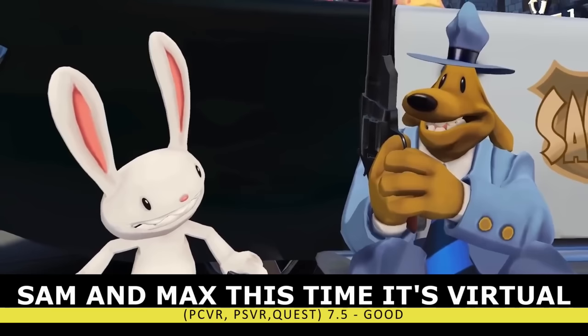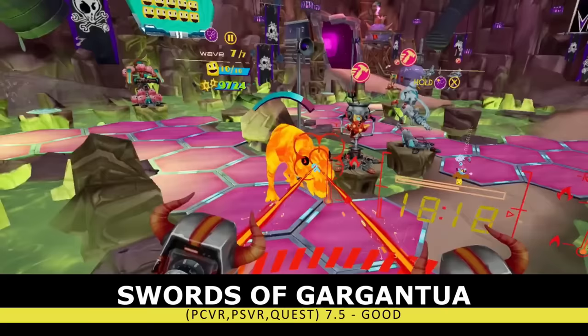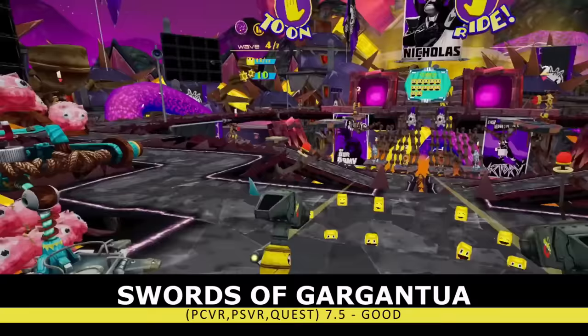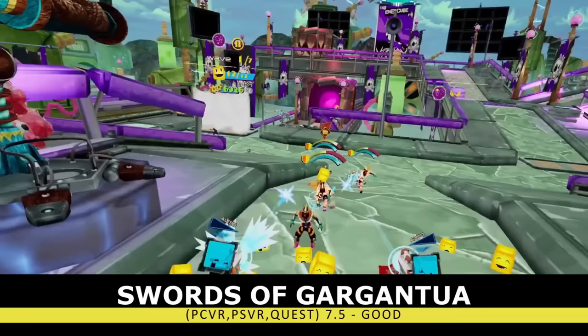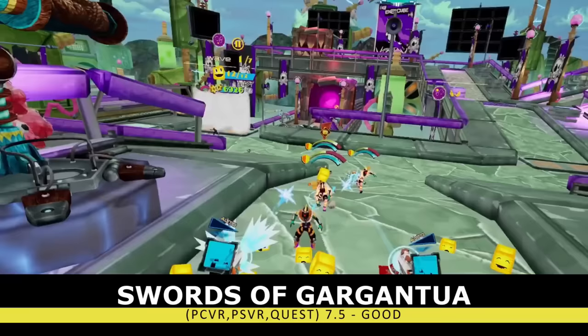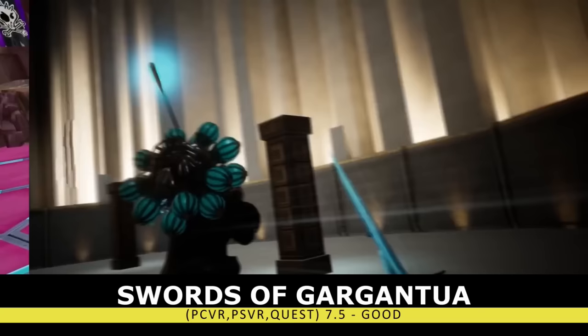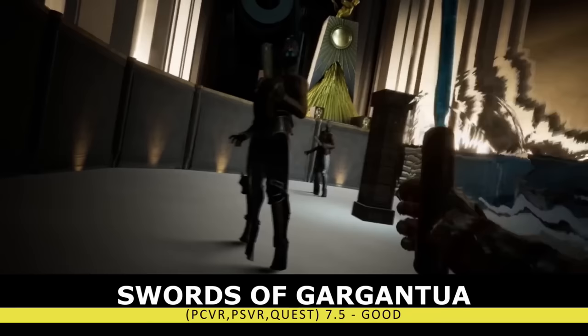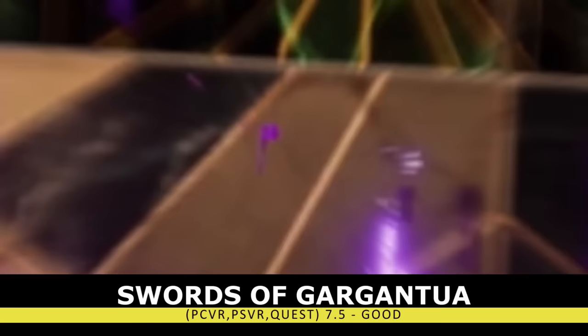Right around the same level of cartoony quirkiness is Captain Toonhead and the Punks from Outer Space. This tower defense title will have you building up turrets and jumping into the action to defend some cube-style creatures. The humor wasn't exactly my style, but I am a sucker for a tower defense and this title did suck me in for multiple hours. For those who need more action, we have Swords of Gargantua — a physics-based sword-fighting roguelite with some truly unique enemies. Since launch they've added four-person co-op and new enemies, but this title gets quite repetitive and feels pretty shallow.